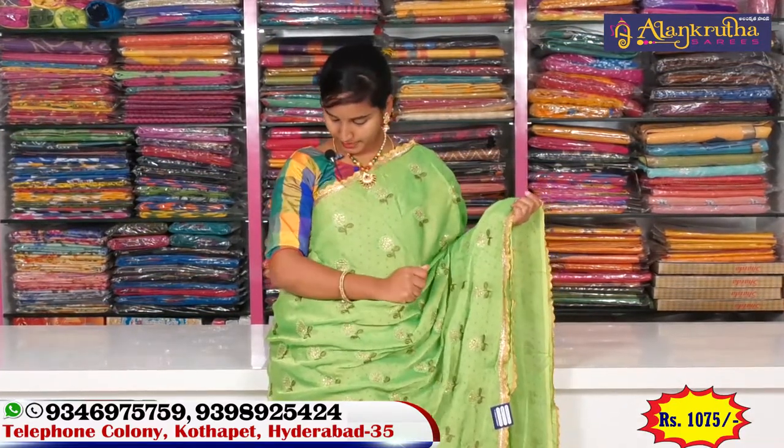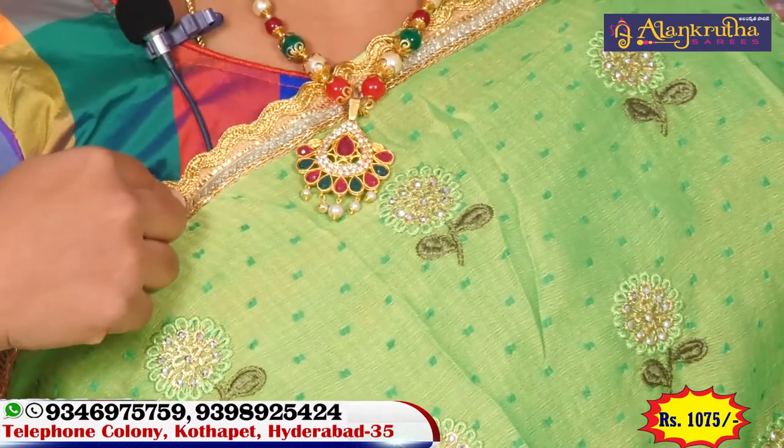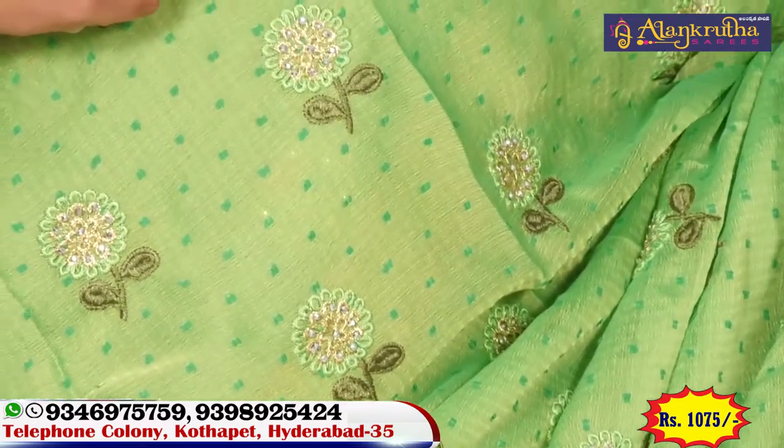We have a palette green color combination saree. It has a palette border and a patch detail. From the inner parts, we have a palette design with a flower pattern. Let us see the patch detail up close.